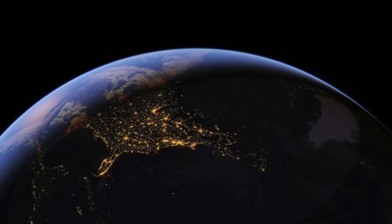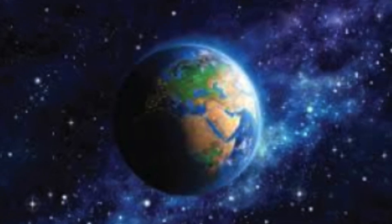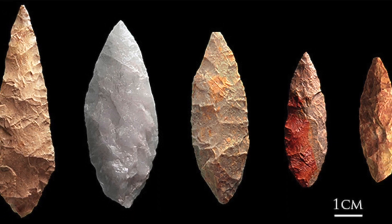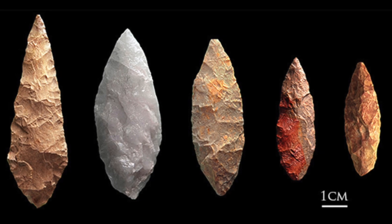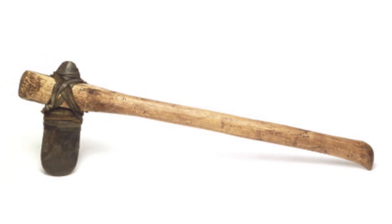Earth had a unique environment and special place in the solar system that allowed species to exist, dwell, and evolve into us. The early forms of humans created tools by stripping tree branches with curved rocks, showing early forms of intelligence and crafting. They created axes to cut down trees.